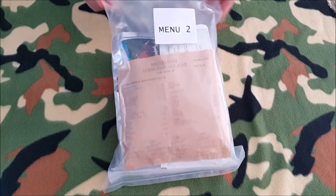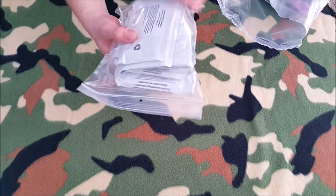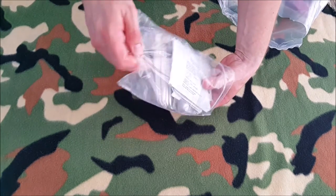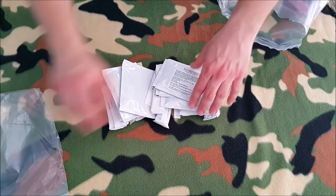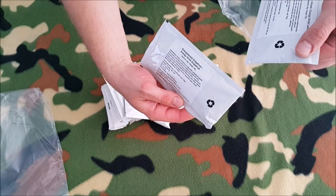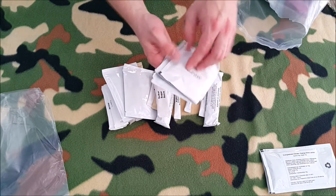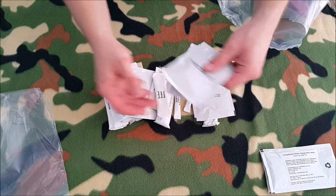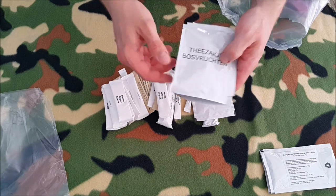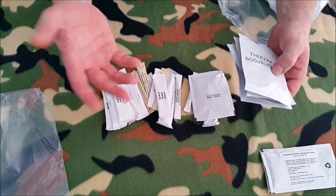I already opened it, so let's see what's in there. This is the first package. Here we go - this is an energy drink, grapefruit. And this is energy drink lemon. There's so much in here. This is a tea bag - strawberry by the way - this is normal lemon, and I think this one says 'fruits from the bush' in Dutch.